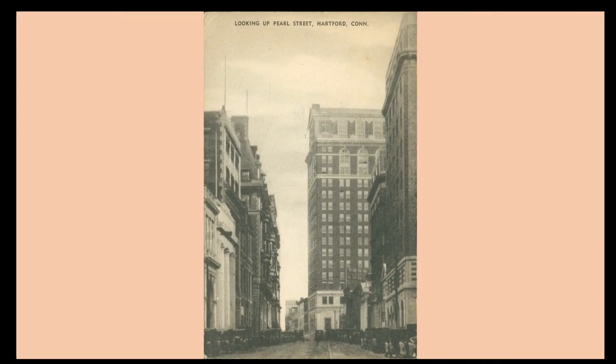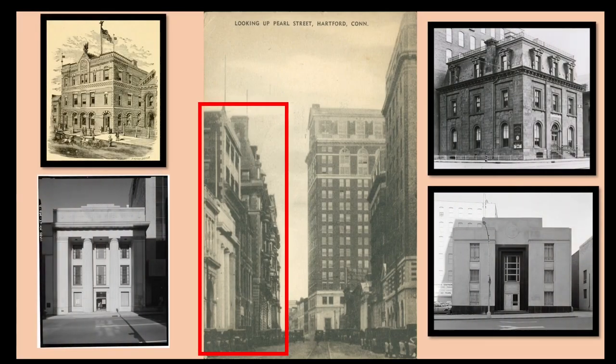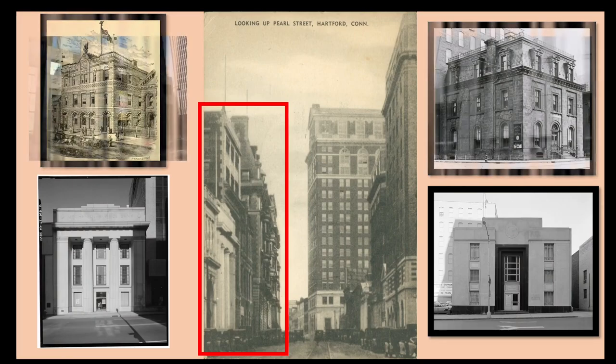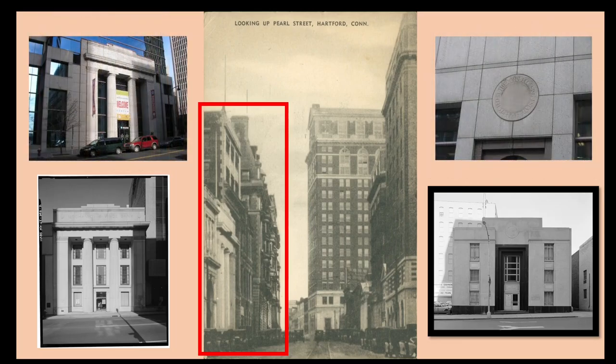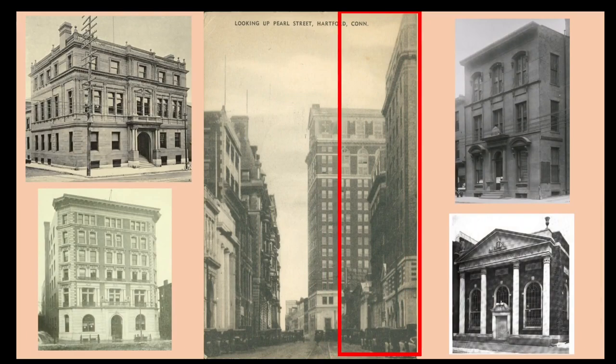Most of the buildings that stood on Pearl Street 50 to 100 years ago are long gone today. In a previous video, I've talked about the lost buildings on the north side of Pearl Street between Main and Trumbull Streets, and some traces of these buildings do survive today. In this video, I'm going to talk about buildings on the south side of Pearl between Main and Trumbull. Sadly, all of the buildings had been demolished by the mid-1970s.